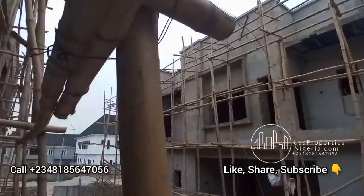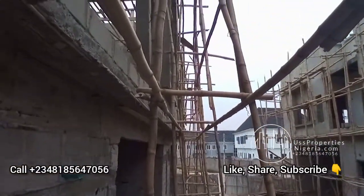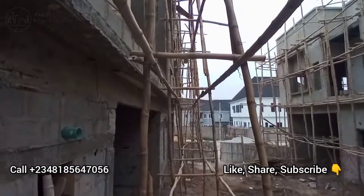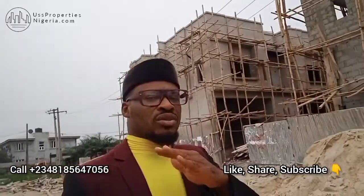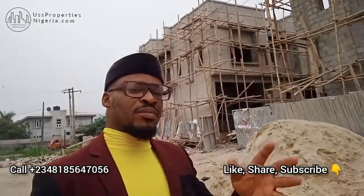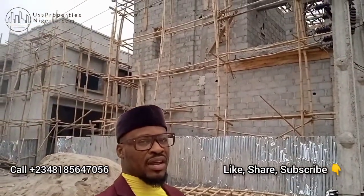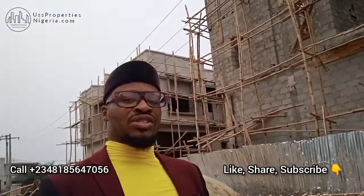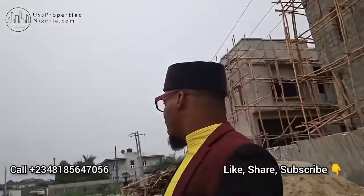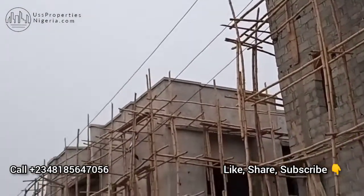For those of you in the diaspora, this is the best holiday home you should buy right now. We are selling outright or with a 50% initial deposit and a six-month payment plan, where you make a 50% deposit and complete the balance over the next six months. Right here behind me are apartments and terraces — see how fantastic they look.